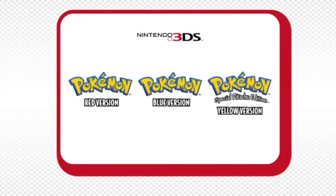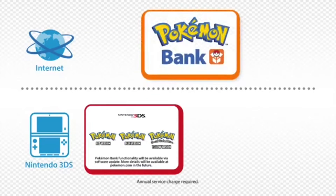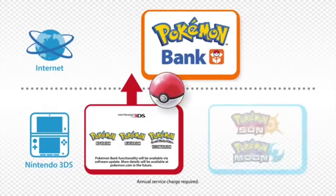First of all, let's point out the fact that it was stated that there will be compatibility between the original Game Boy games on the 3DS's Virtual Console and the new games via Pokémon Bank — cause it raises the value of these classics.